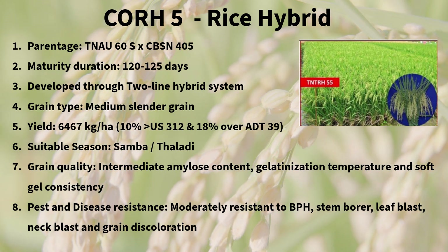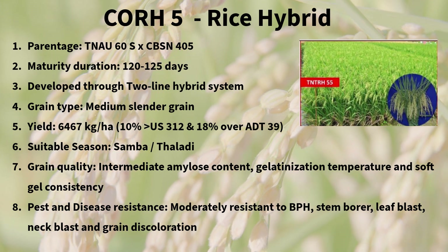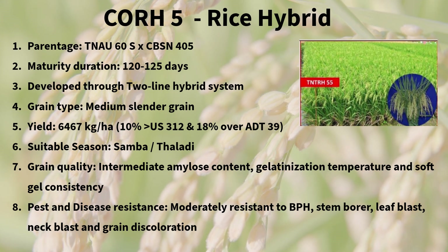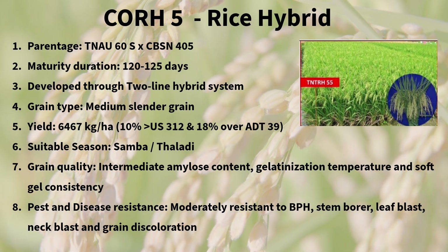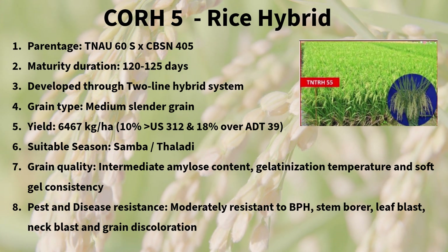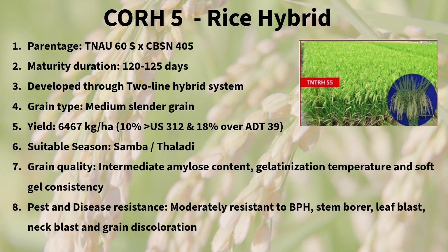Rice hybrid Co-RH5 is moderately resistant to various pests like BPH, stem borer, and leaf blast. In conclusion, Rice Co-RH5 stands out for its high yield, pest resistance, and adaptability to different growing conditions.